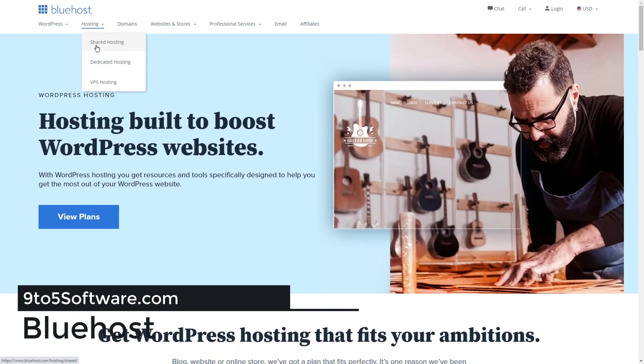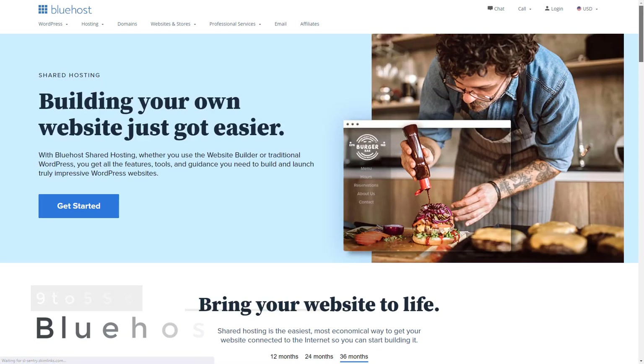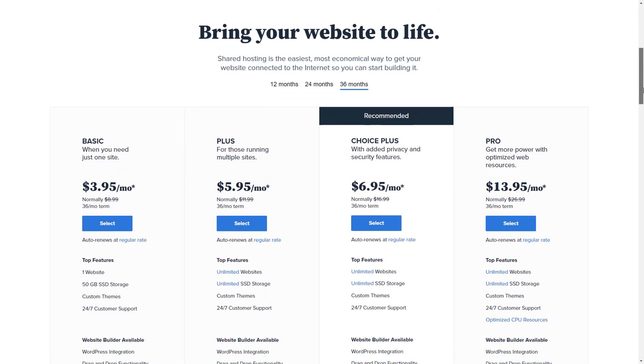Bluehost is one of the most popular web hosting service providers with excellent performance and great customer service. To build a WordPress-powered forum, all you have to do is choose their WordPress hosting and install a bbPress forum plugin. It also lets you install phpBB, a forum software, for free with just a single click.